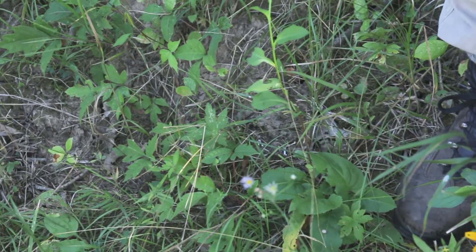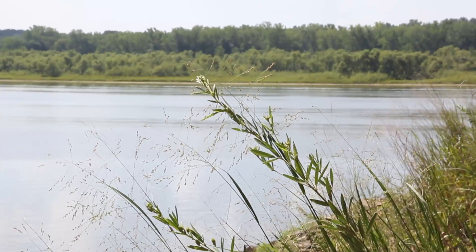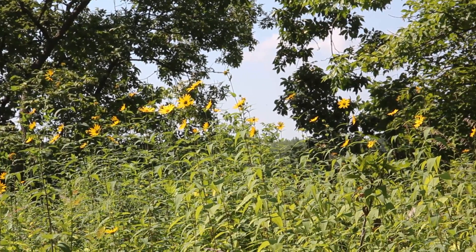What that means is that the ecosystem that was here before settlement is still here. The issue that we've had is that a lot of species have moved in that are not native and do not allow the ecosystem to function.